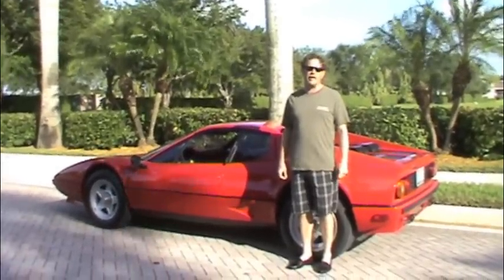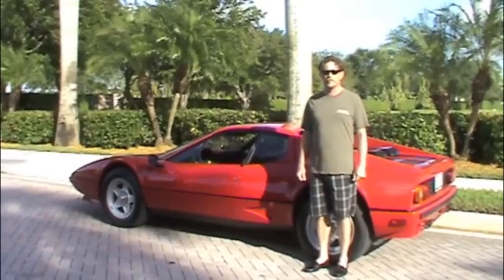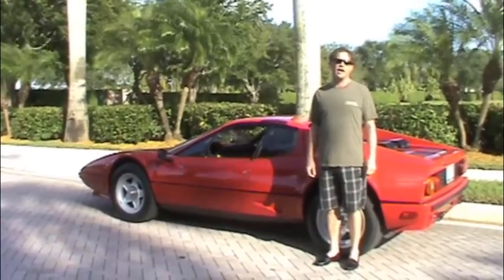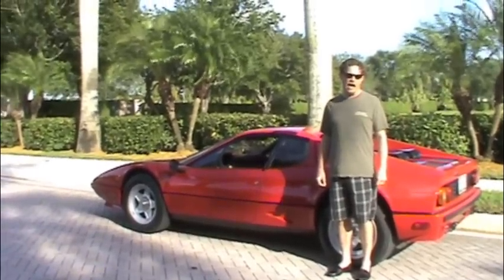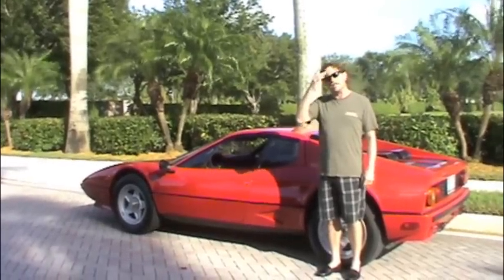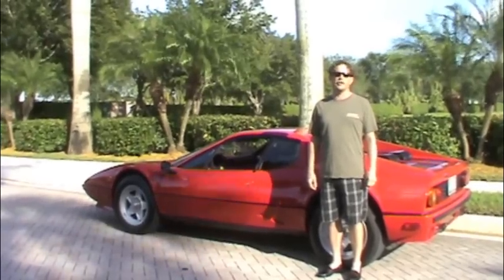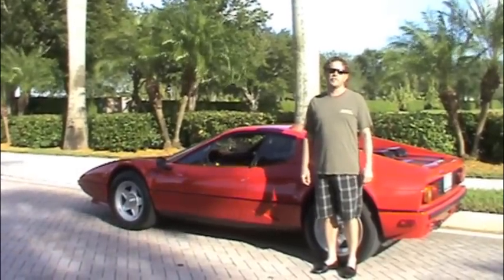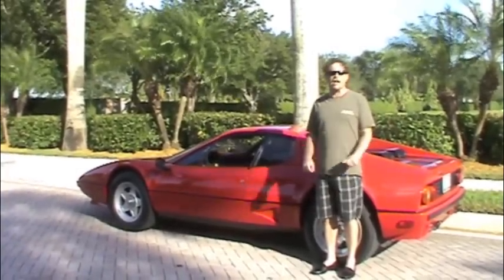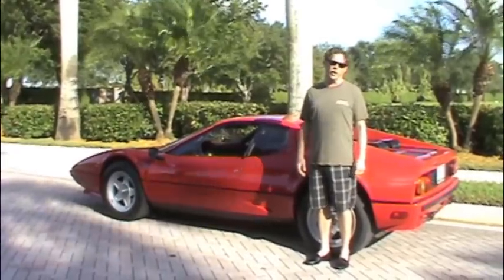Hello again, this is Craig Brody from Investment Motor Cars in sunny South Florida, Fort Lauderdale. I'm here to show you a wonderful 1984 Ferrari 512 BBI Berlinetta Boxer. The Boxer started back in 1973 — I remember seeing it at the New York Auto Show. It was called the 365 GT4 BBI. Over the years they progressed, going from carburetors to fuel injection in the last few years.